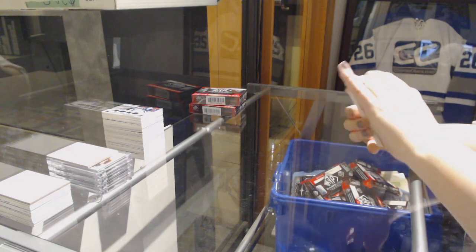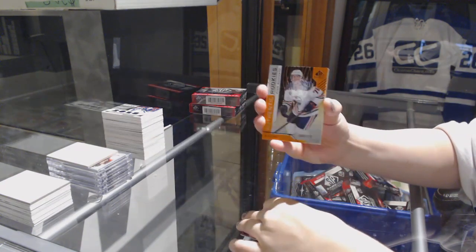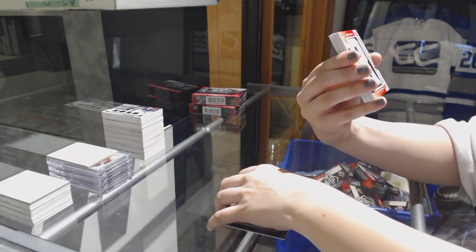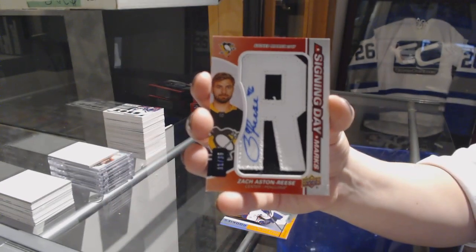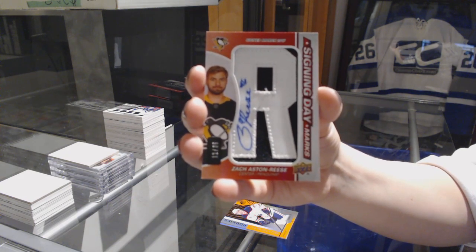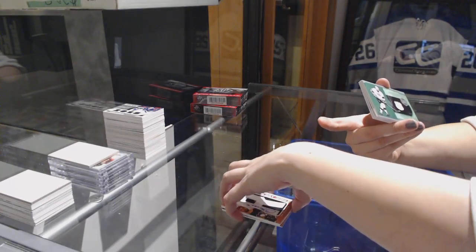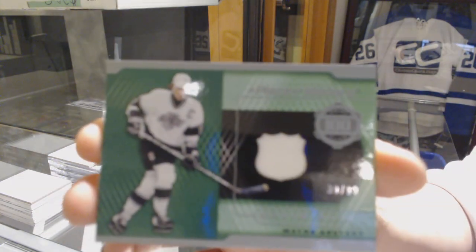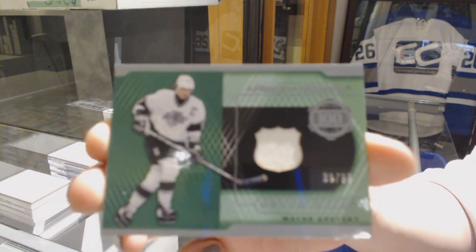We've got number 295 for the Blackhawks, Carl Dalstrom. Orange number 118, Evan Bouchard for the Oilers. A Signing Day Marks number 35 for the Pittsburgh Penguins, Zach Aston-Reese. A Piece of History jersey number 2.99 for the Los Angeles Kings, Wayne Gretzky.